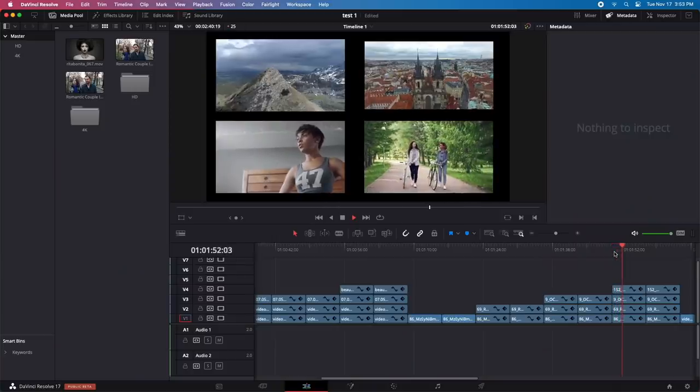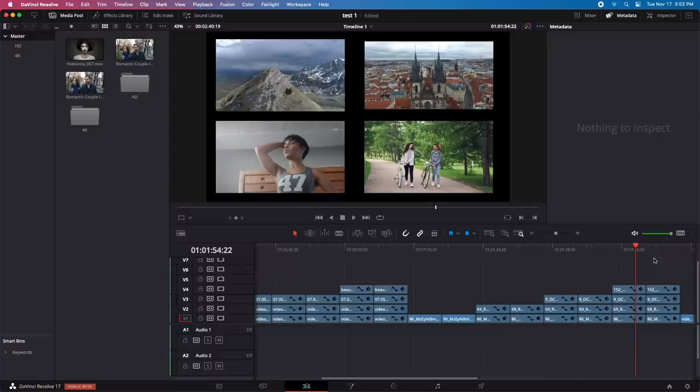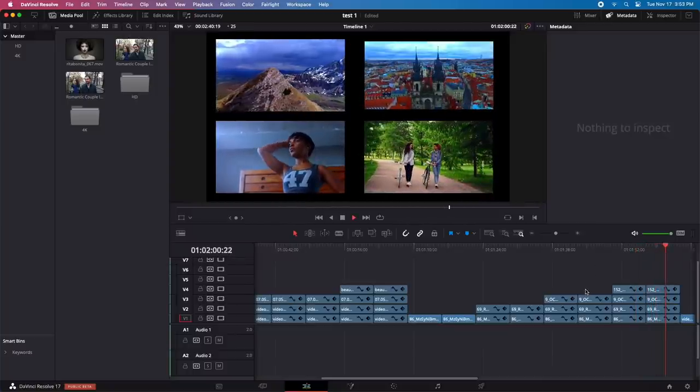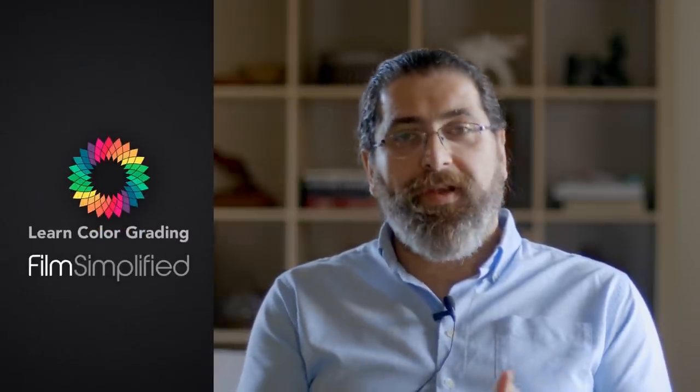I intentionally bought the cheapest Mac and downloaded DaVinci Resolve, the new version designed specifically for these computers, and started testing the system. We have four 4K files playing without any trouble on a device that is actually cheaper than my phone, and here we have the same files playing with color correction and grading applied. I'm Alex Jordan from LongColorGrading and Filmsamplify.com, and this is huge.